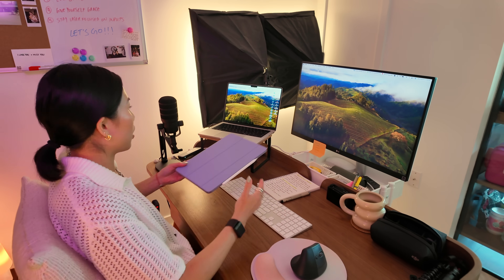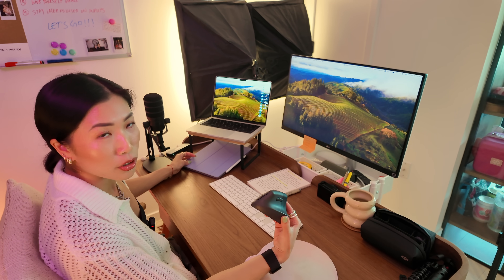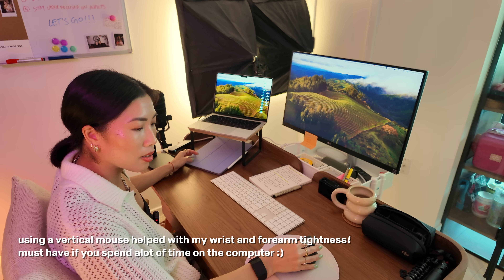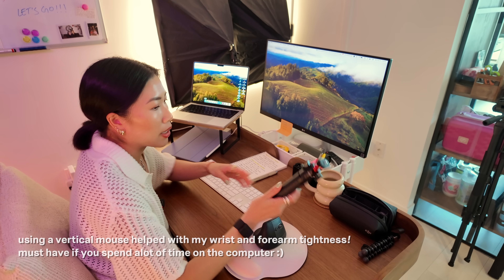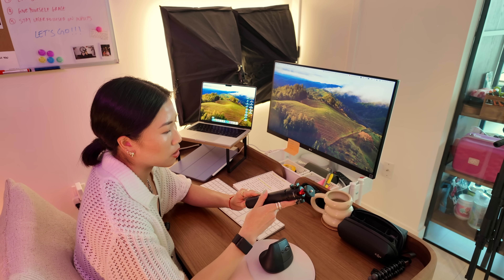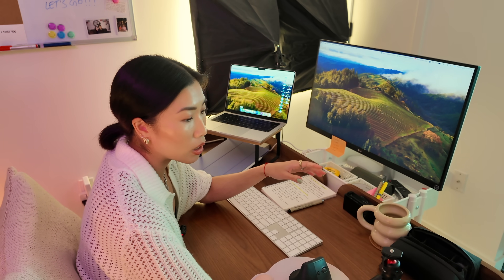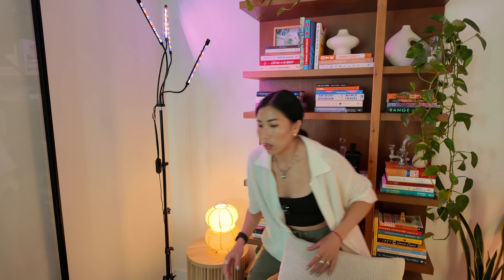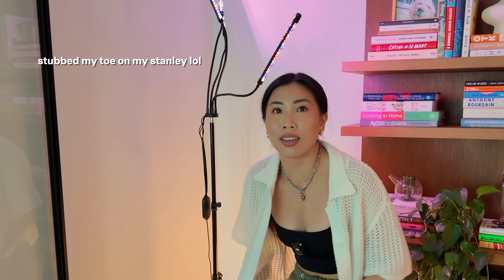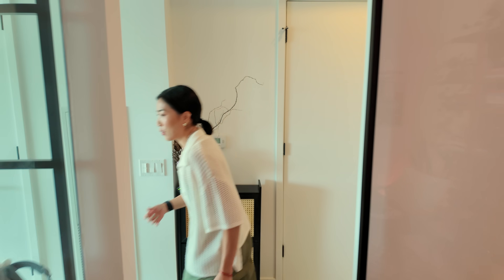Gadgets-wise, we've got a MacBook, an iPad, and my ergonomic mouse. If you don't have a vertical mouse, you need to get one because it's ergonomic — it's great for your wrist. I find that if I keep the tripods and stuff handy at my desk, it actually helps me film more because it just makes it easier. I have all the cameras and stuff, so there's no excuse not to film.